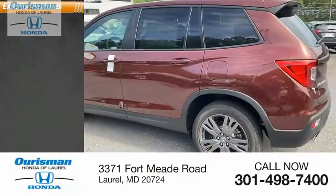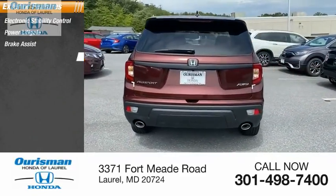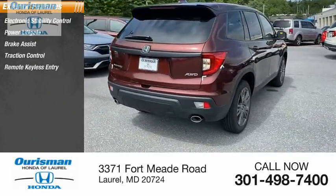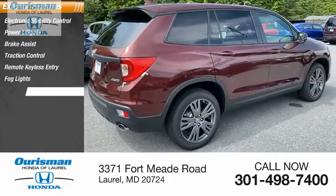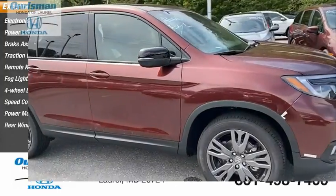Here are some of this vehicle's great options: electronic stability control, power lift gate, brake assist, traction control, remote keyless entry, fog lights, four-wheel disc brakes, speed control, power moonroof, rear window defroster.